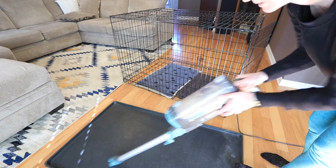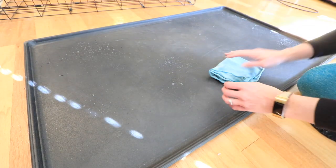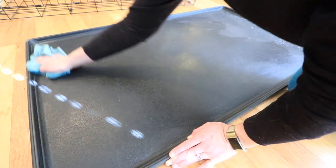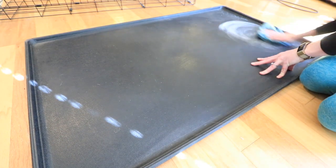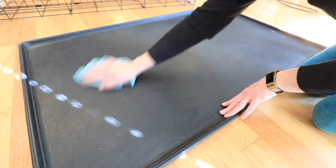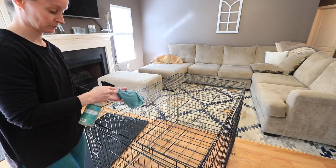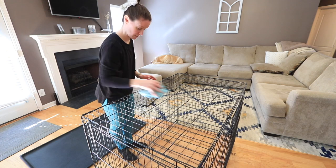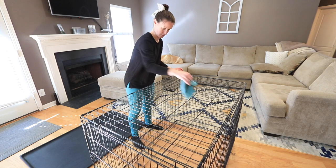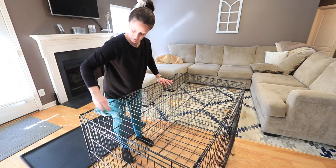We don't really use the crate to put him in — he goes in there on his own. We used to use it more when he was younger to keep him safe when we weren't home, but we found he just really likes hanging out in there. Sometimes when there are fireworks or loud noises, he'll run in — it's like his safe space. The crate has gotten pretty dusty, so I'm wiping it all down and getting all that dander and dust off.